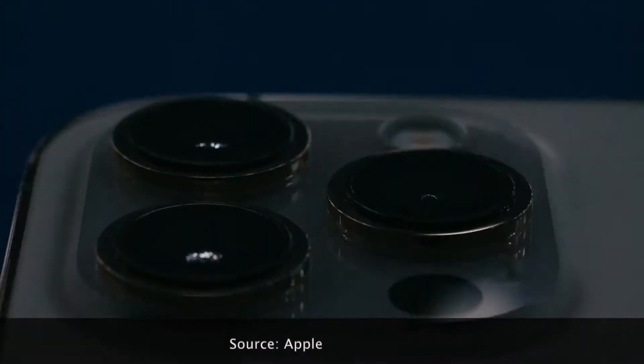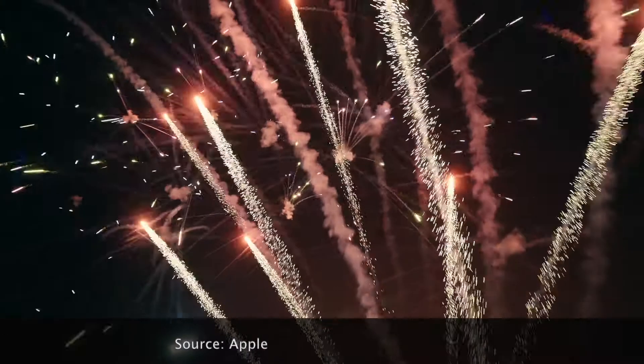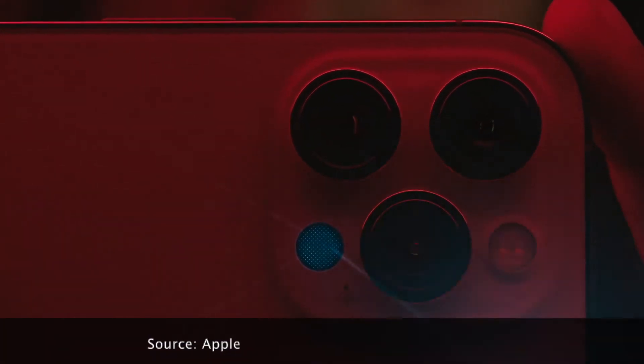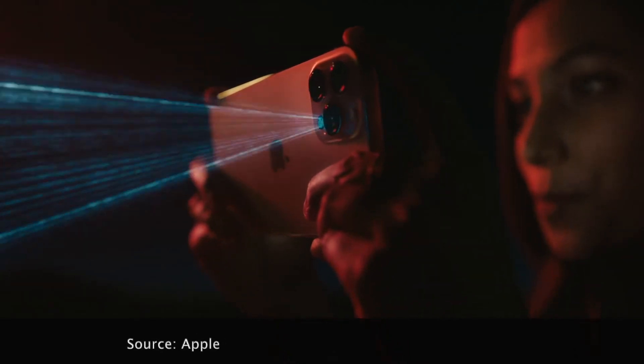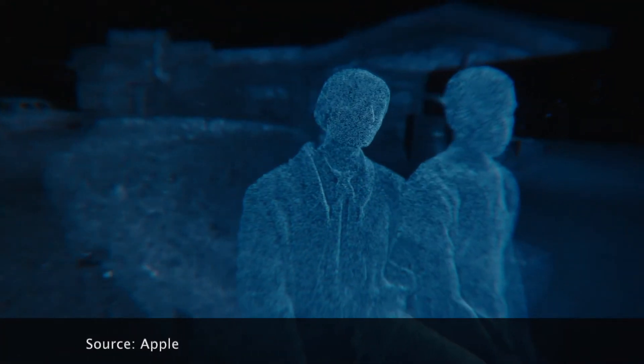Its bigger sensor dramatically increases the detail capture, and helps improve low light performance by 87%. The custom designed LiDAR scanner puts advanced depth mapping technology in your pocket. You can now take a night mode portrait, and unlock a new world of possibilities for augmented reality.